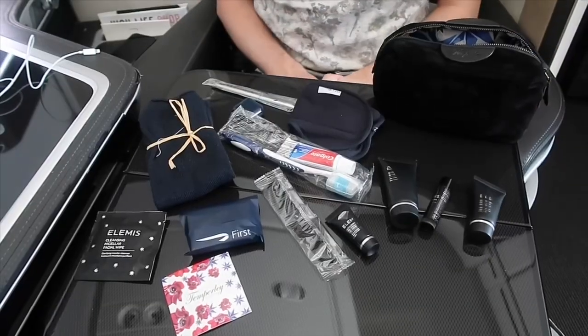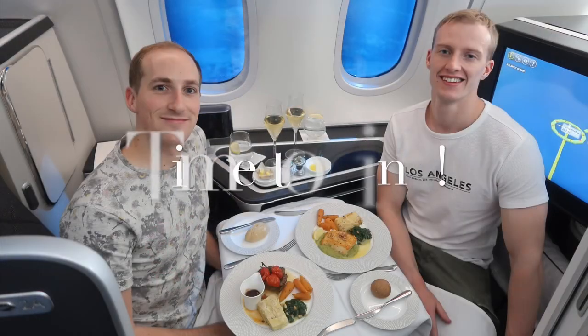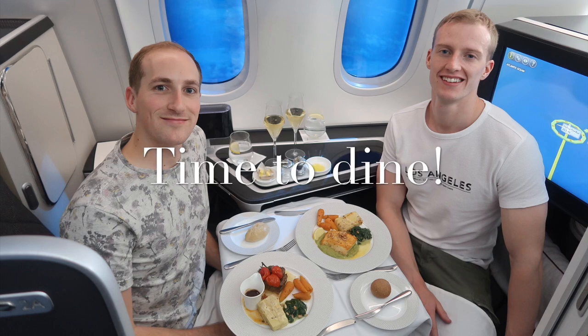You receive an amenities kit which comes with a lot of Elemis products for your face. It includes the basics: toiletries, flight socks, an eye mask, earbuds, and also a pen. This was the menu that was on board our flight.